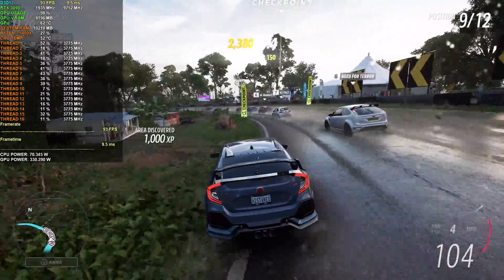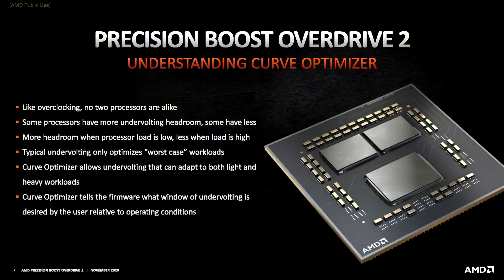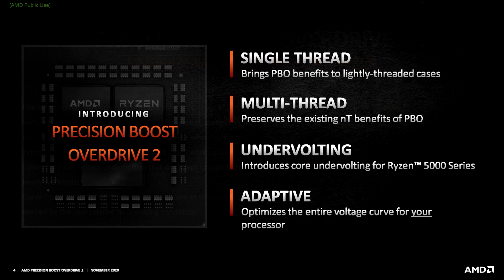In my last video, we talked about overclocking the Ryzen 7 5800X using Precision Boost Overdrive 2 and Curve Optimizer. So this video will be an extension of that, however we'll be going the opposite way — I'll be showing you how I lowered my 5800X's temps and power consumption without sacrificing any gaming performance, and you can easily do it too.